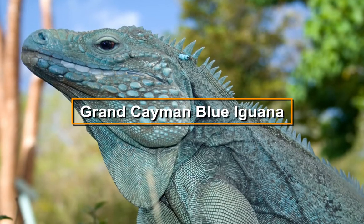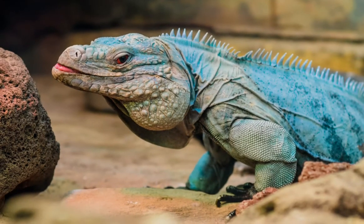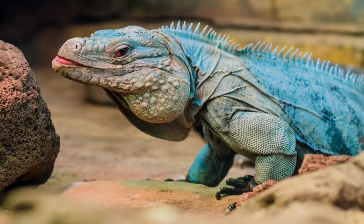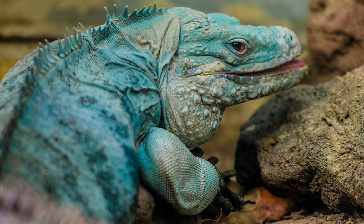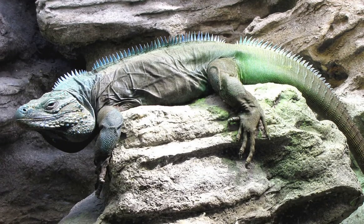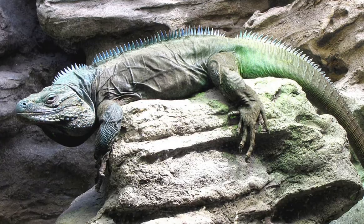Blue iguanas are also in danger of extinction, so they can be hard to find. This large creature's skin is dusky blue to grey, with cross bands that are often barely visible.